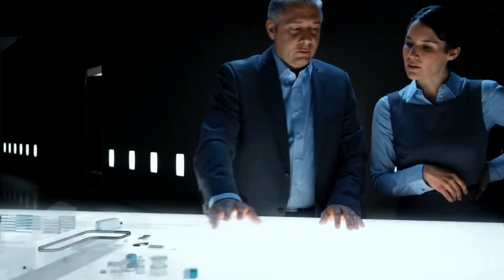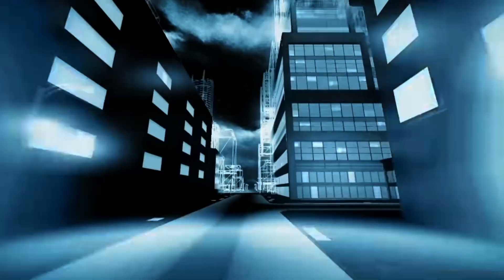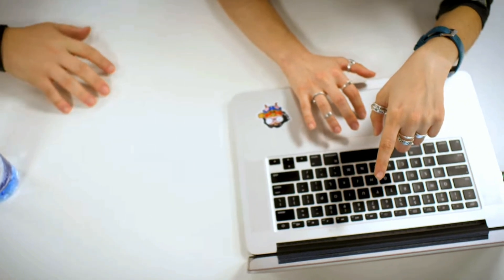The CrowdStrike outage reminds us of the vulnerabilities inherent in our interconnected world and today's dependency on digital infrastructure. It calls for improved QA practices, advanced preventive technologies, comprehensive disaster recovery plans, and increased scrutiny of cybersecurity — while giving hope that emerging technologies like AI can help with prevention.